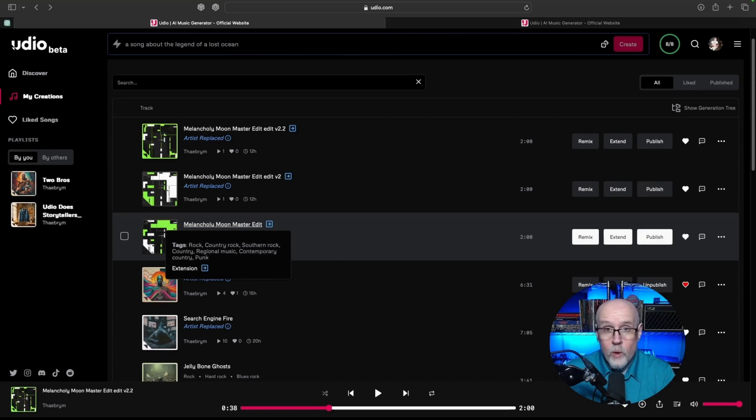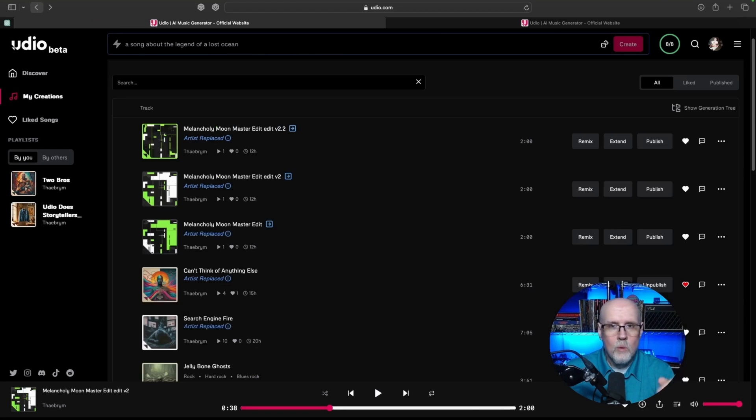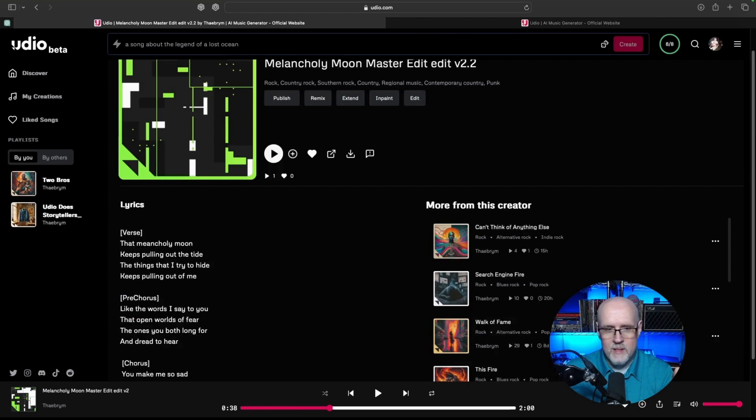Just a quick recap. We were able to go from 'Pulling out the tide, that melancholy moon' — to 'Oh, the melancholy moon, that melancholy moon' — and then finally we got both of the lyrics transposed the way they're supposed to be.